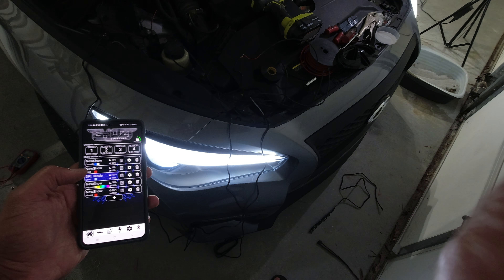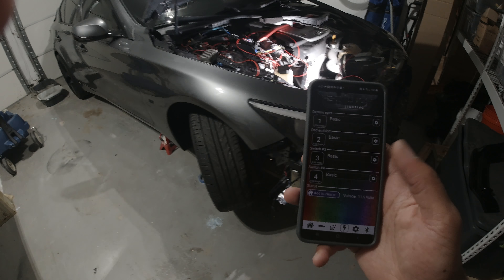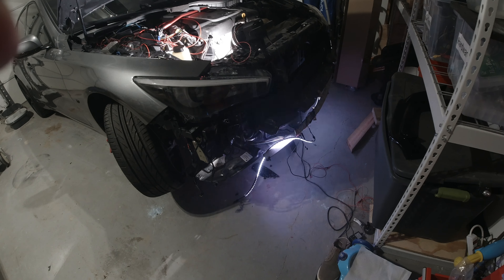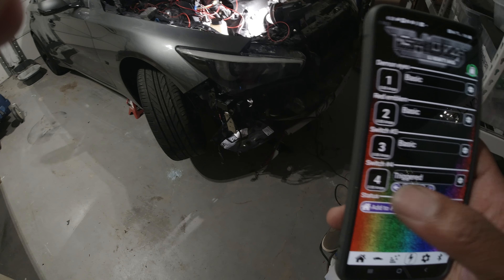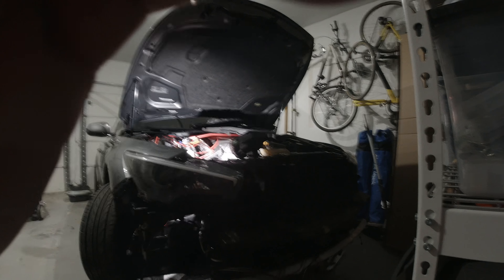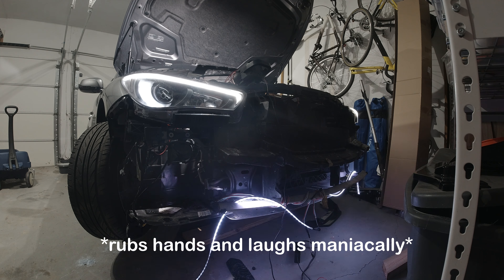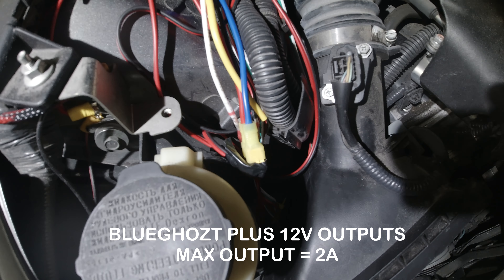I've been obsessed with incorporating my underglow into my welcome sequence, so I use the Blue Ghost to power my underglow. The Blue Ghost — which you may know from my headlight DIY videos — allows me, through the app or in response to triggers from the vehicle, to do certain animations or sequences on my headlights and now on my underglow as well. When I open the door, the underglow fires as part of the welcome sequence. I did need to wire in a relay to make sure the underglows were getting enough amperage for nice bright light.